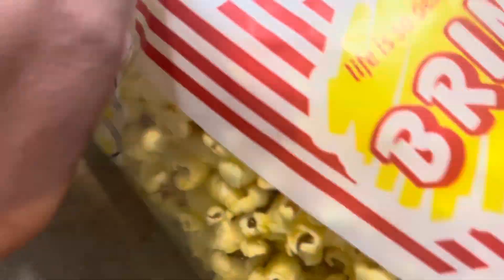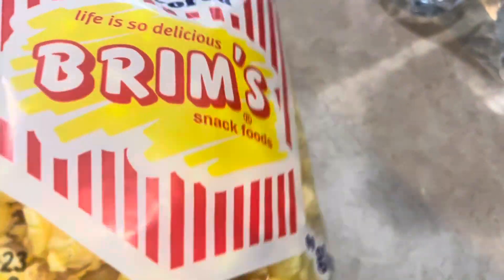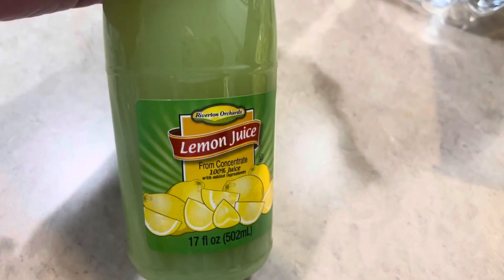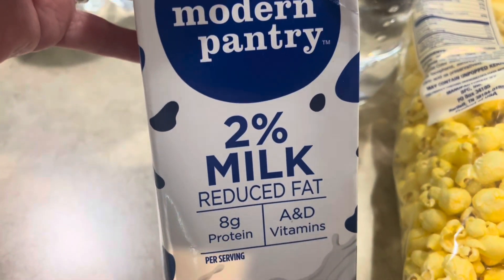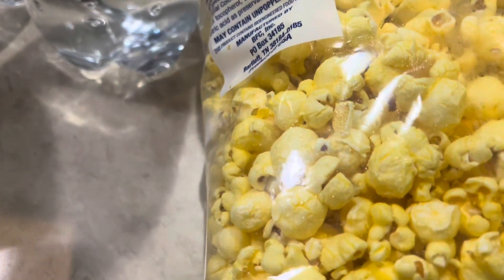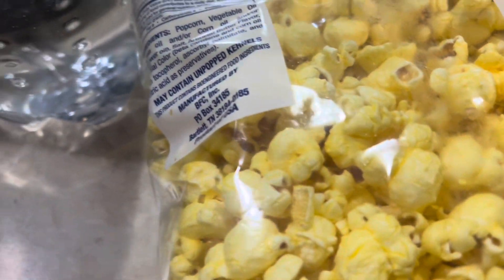I got a thing of the movie theater butter popcorn for my husband, because I noticed that he had used the last of his on his nightstand, so I got him another one. I also picked up a thing of the lemon lime juice, because we always like to have that on hand. And I picked up one of the Marcelle's Modern Pantry two percent reduced fat milk — that's what we like — and I noticed we were down to one, so I figured I better pick up another one.